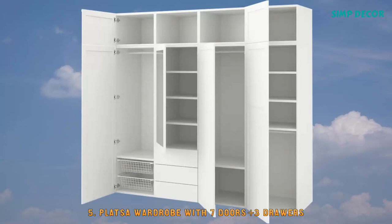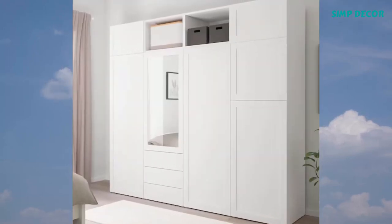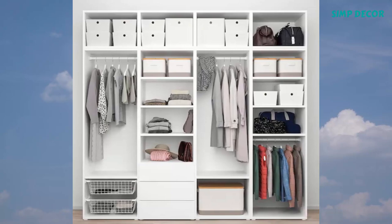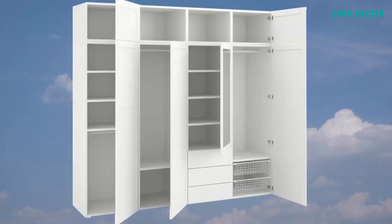5. PLAXA Wardrobe with 7 Doors and 3 Drawers. PLAXA is a storage system that can follow you on all the roads of life. Moving home, it's never been easier to transport your furniture. It's also great for any living space if you simply want to move the storage unit into another room.